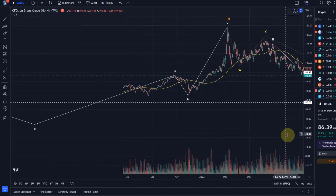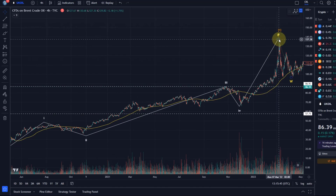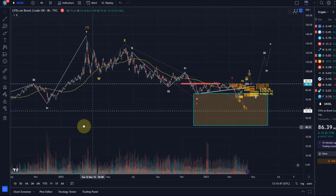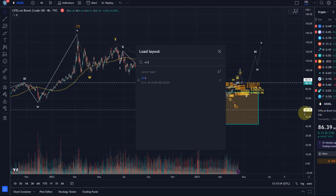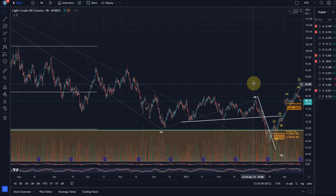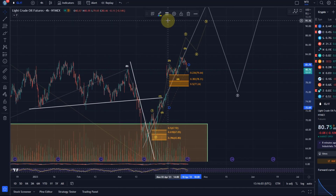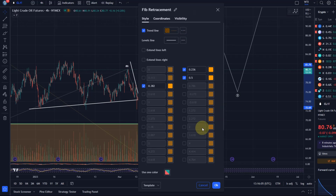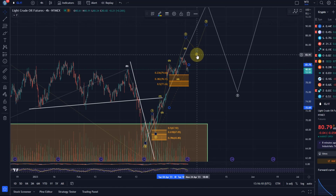That long-term trend reversal area was formulated a year ago, between 76 and basically 42 dollars, correcting the very long wave one which emerged between March 2020 and March 2022. That is Brent Crude. Let's also take a look at WTI — the overall scenario is the same, so I won't repeat it, but we can talk about the levels. You can see that trend reversal area held, and now we might come back in the larger circle wave four.